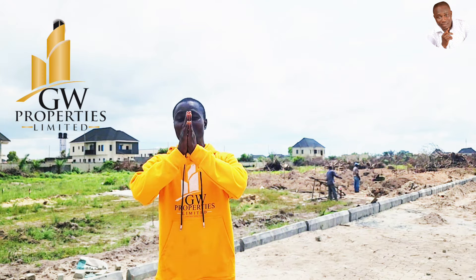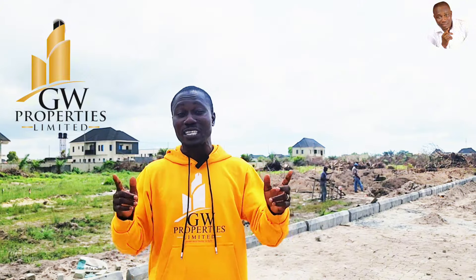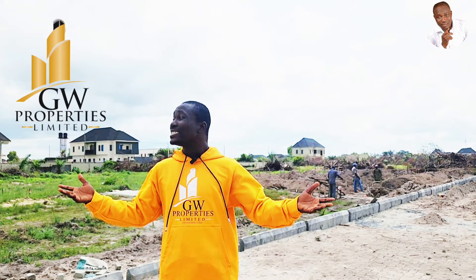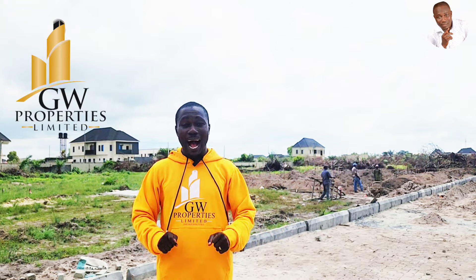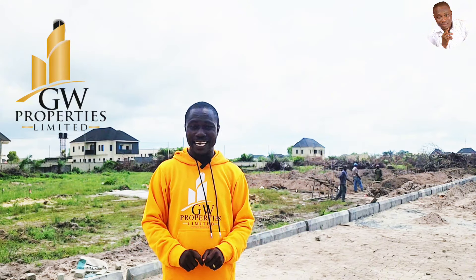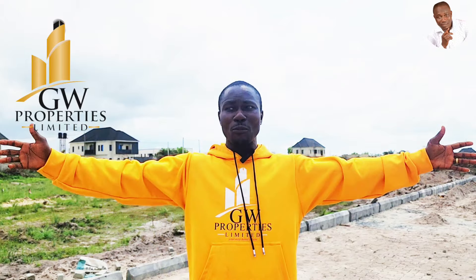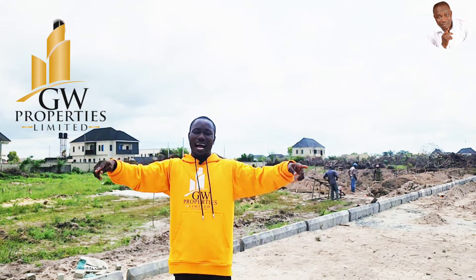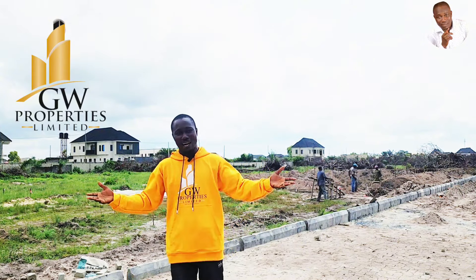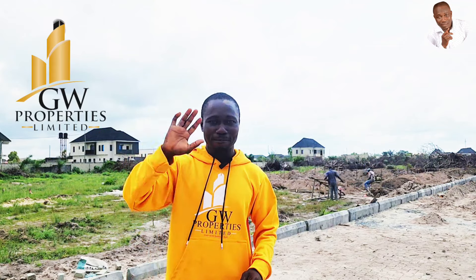With an initial deposit of 2 million naira, you can own land in this estate. As you can see in the drone video, this is a good location where you can buy and build immediately. Whether you are in Nigeria or in the diaspora looking for a home to build and live in, give me a call and I will gladly assist you. God bless you, bye for now.